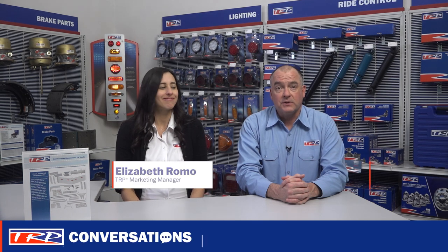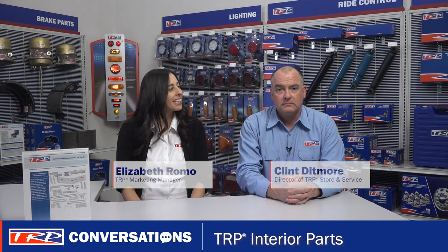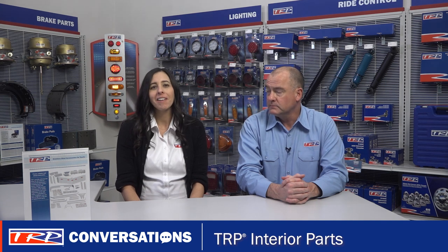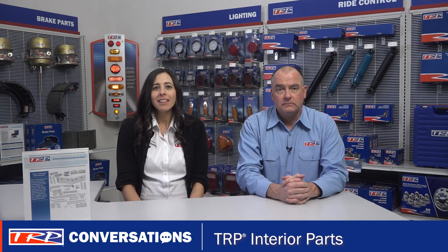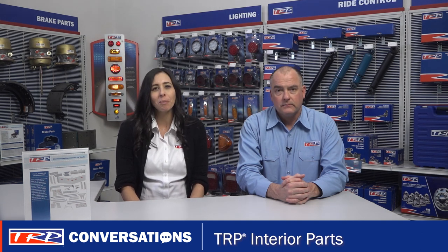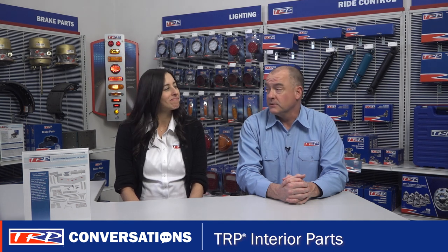Welcome to the newest TRP Conversations with Clint and Elizabeth. What exciting product are we looking at today? Well, I thought we'd give a quick overview of the parts available in the TRP Interior Parts Portfolio. These are parts that can be used to dress up an already nice truck or breathe a little life into a truck that's starting to show some wear. Plus, who doesn't like adding a little custom personality to their truck?